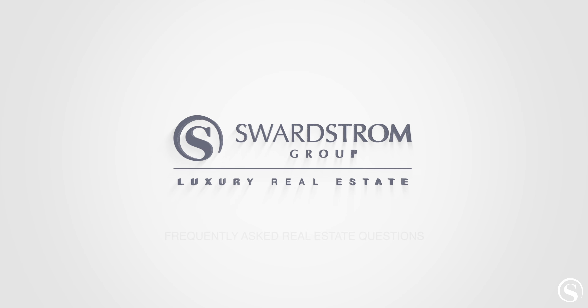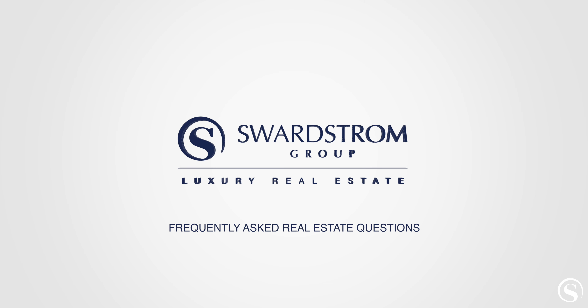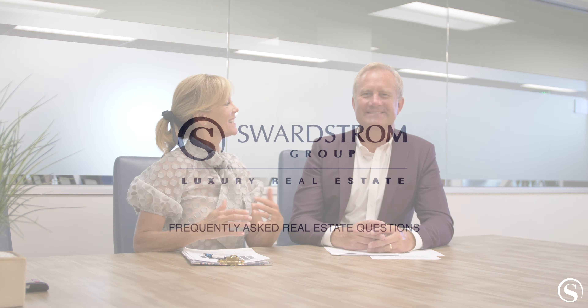Hi, Rachel and Doug Svordstrom here with a very common question sellers ask. Doug, if I was selling my home, what repairs should I do?